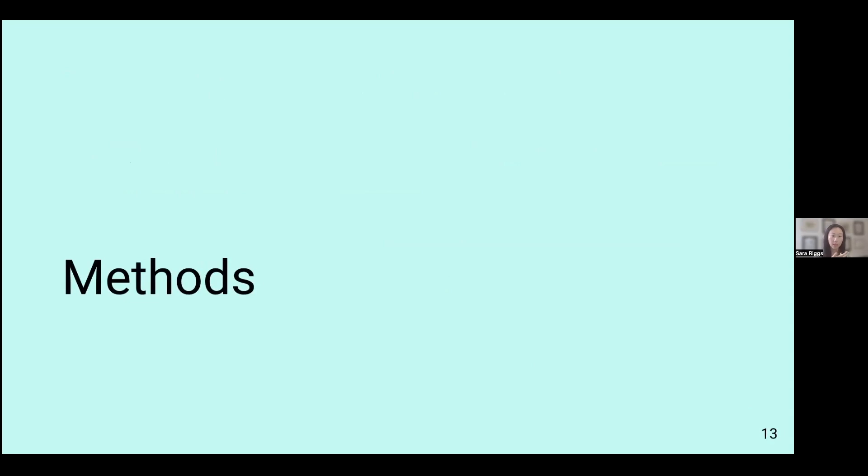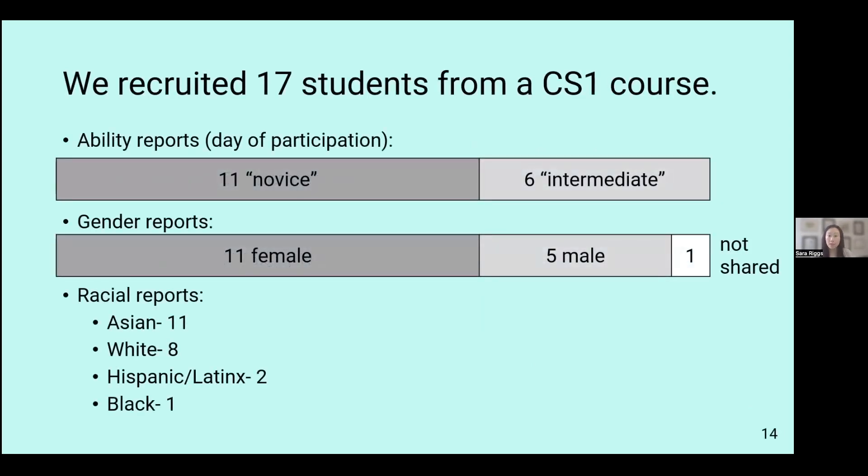This takes us to our methods and how we conducted this study. To examine the aforementioned research questions, we recruited 17 students from an introductory CS course. On the day of participation, 11 students identified as novices and six identified as intermediate, though technically they were all novices at that point. We also had mostly female students and mostly Asian students, with other genders and races represented as well.